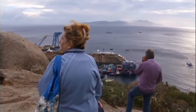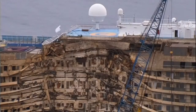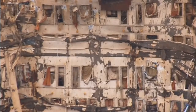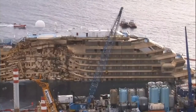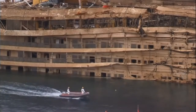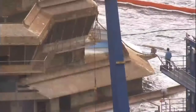As daylight broke, the full extent of the damage that the wrecked Costa Concordia suffered after capsizing off the coast of Italy was revealed. In a 19-hour operation, which ended at 4am on Tuesday, the 114,000-ton ship was pulled upright by a series of huge jacks and cables.